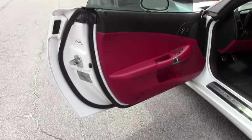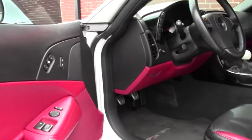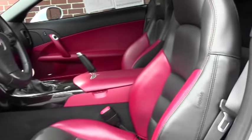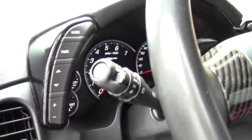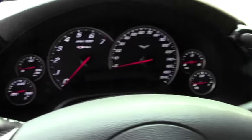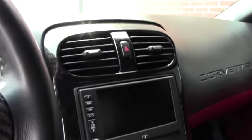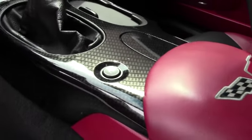This car comes with your six-speed manual transmission, heads-up display, Bose CD/XM MP3 stereo with navigation. You have an aftermarket shift knob. You also get the memory package along with tilt and telescoping steering.